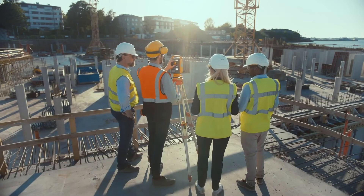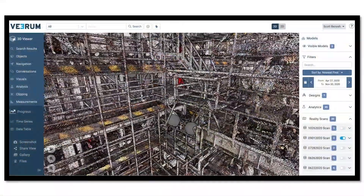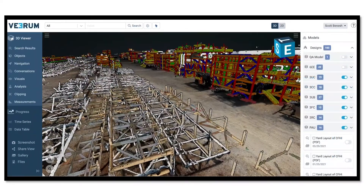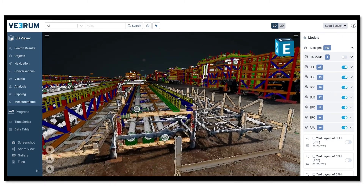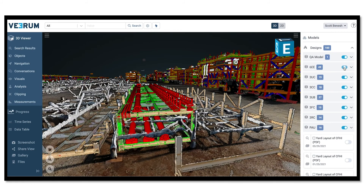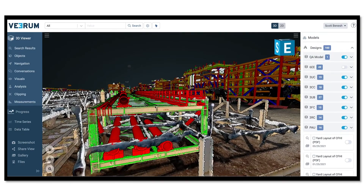Laser scanning technology rapidly digitizes site reality, including fabricated components, modules, and the construction site. 3D CAD models, design files, and document and data files represent design and execution information. Information from systems of record are connected to components for easy access. All datasets are geo-referenced and overlaid for easy access, correlation, and analytics.